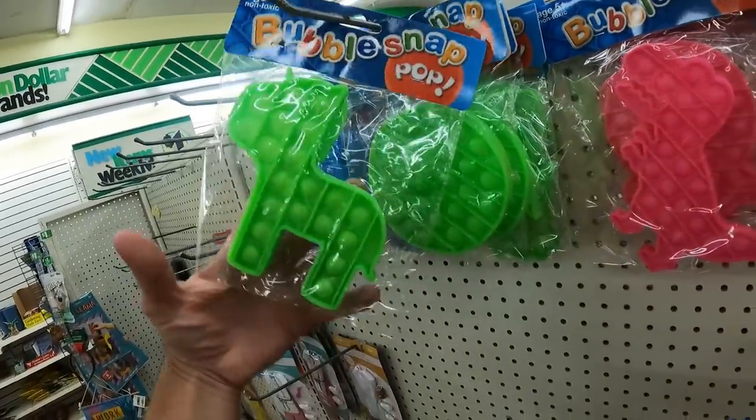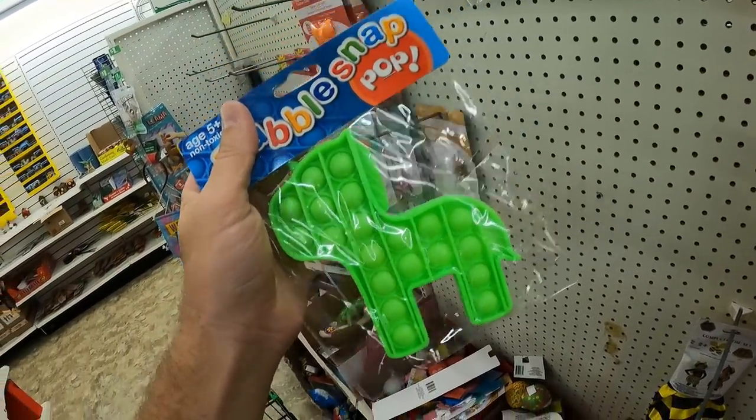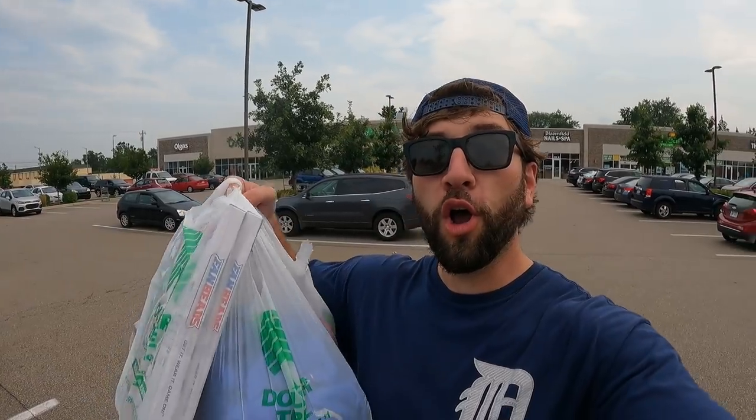These are poppets. If you buy shapes like dinosaurs or unicorns or octopuses, the going rate on eBay is like five to eight bucks. Really great haul — bought some good stuff. Let's go back to my warehouse and go through it.